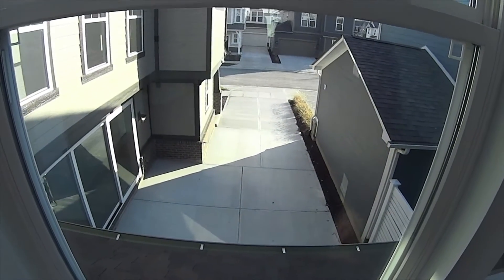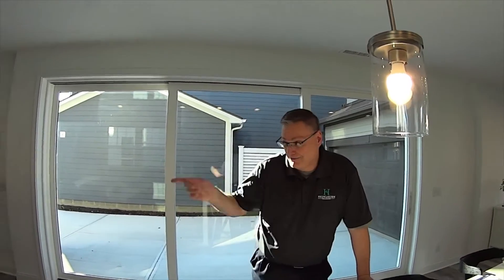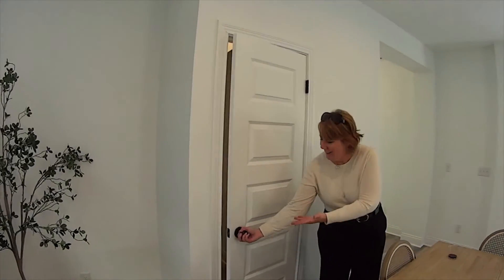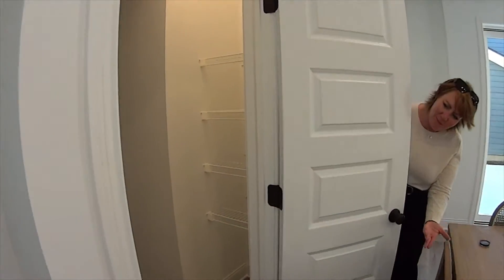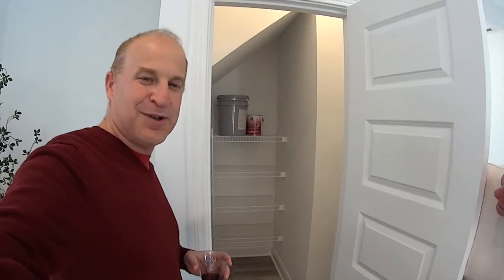Jeff is going to show us a super bonus feature. Check out this pantry — it's tucked right under the steps. You can put all your groceries in there, just hidden away. Thank you for checking out this tour — let us know if you need more information.